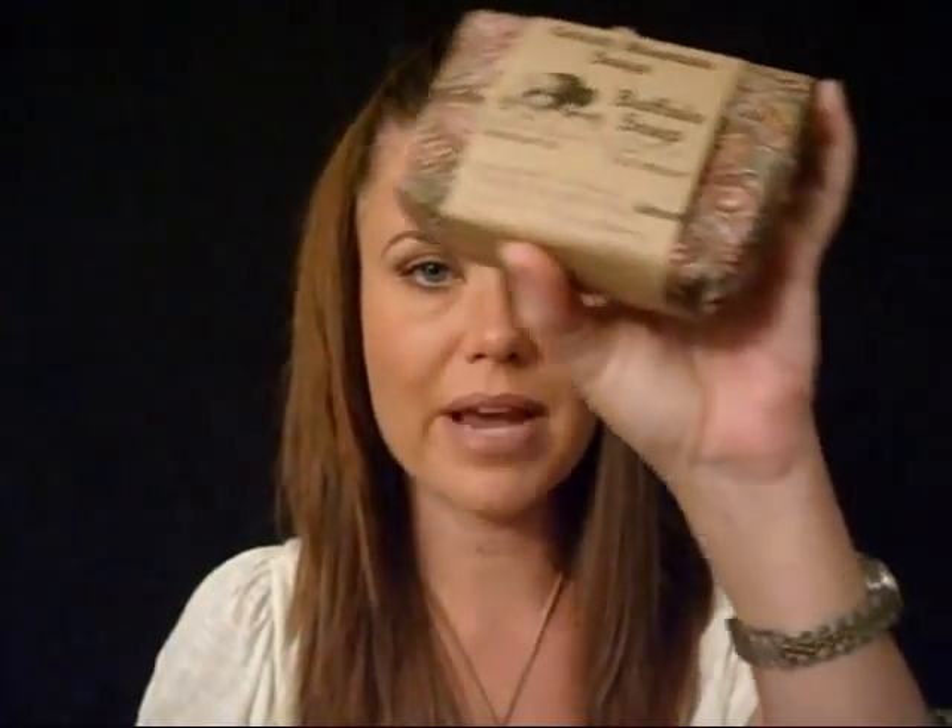I also got another soap — Grizzly Mountain Soaps — and it's made out of buffalo tallow. It's all natural and I got the almond scent. I really like how they package it. You can go to montanamadeonline.com, which has a lot of local Montana suppliers that supply all kinds of things. Grizzly Mountain Soaps is one of them, along with many other natural product producers. They have food, soap, and a lot of huckleberry products, which are huge in Montana — anything and everything is huckleberry.